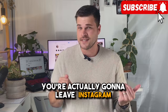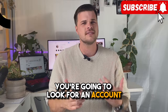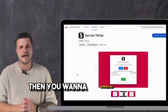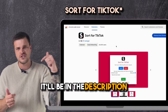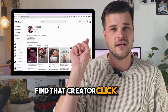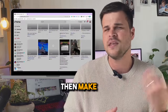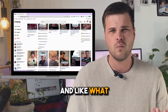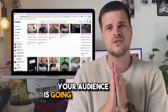For this one, you're actually going to leave Instagram and jump over to TikTok. Look for an account similar to yours with similar content, but they're doing much better than you are. Then download the Google Chrome extension 'Sort by TikTok' — it'll be in the description and it's completely free. Go over to TikTok, find that creator, and click Sort. Now you'll see all their best performing videos in order. Then make an Excel spreadsheet and start writing down the different topics — what were they, why did they do well — and you'll quickly figure out what your audience is going to want to see.